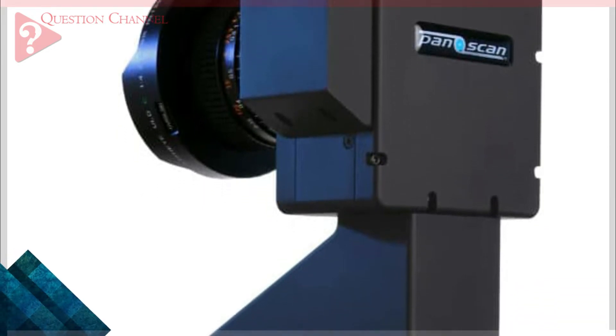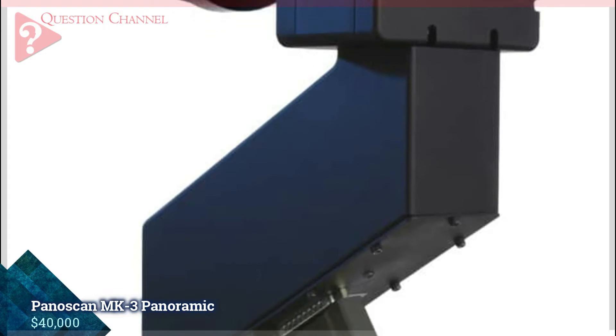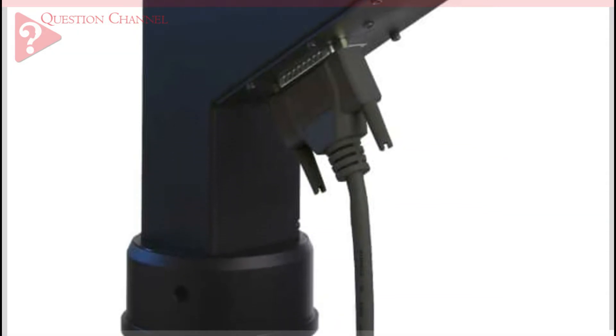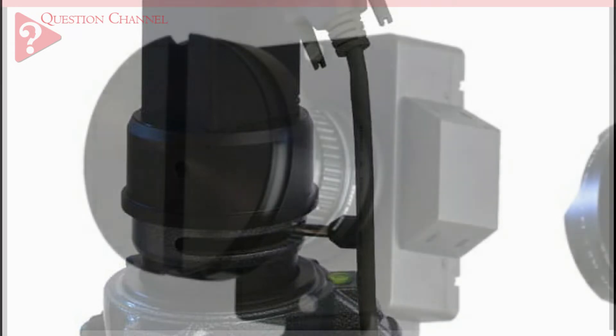Panoscan MK3 Panoramic, $40,000. This is one of the world's most unique cameras, able to capture a full 360-degree image in one shot, in just 8 seconds, without the need to composite different images together.